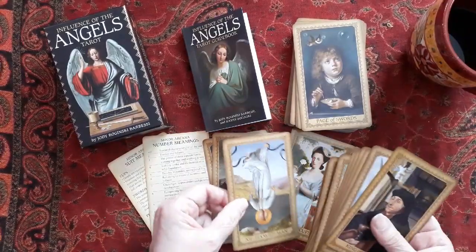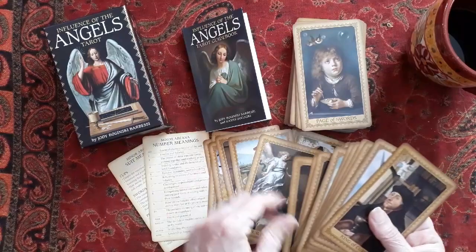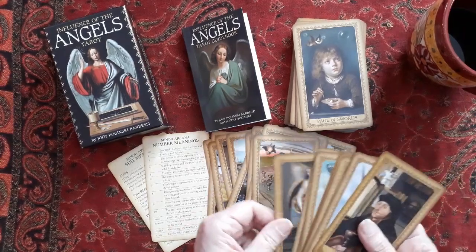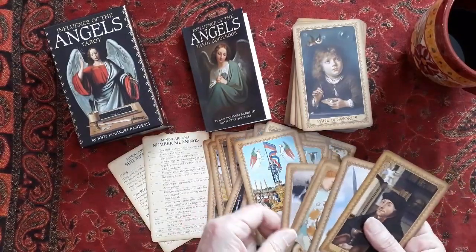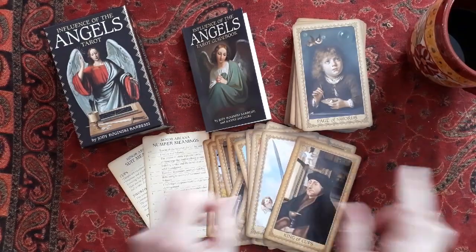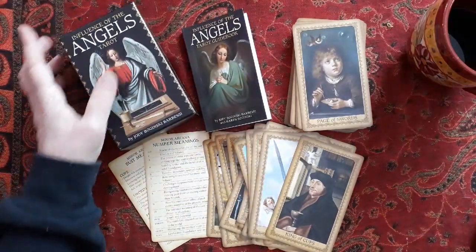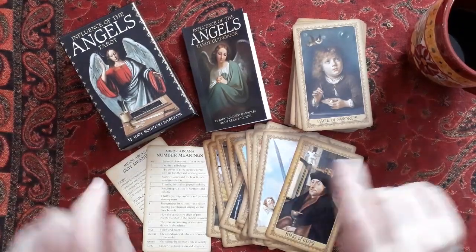It's a Rider-Waite-Smith deck as well, so a little sticky but I just got it yesterday. If you're looking for a deck that's sort of classic in some ways, with classic paintings on it, this would be great. Cat Black is the one I use, but I will use this as well. So this is my quick review of The Influence of Angels Tarot. I think it's a great buy — you've got a lot of stuff going on here. Okay, have a great day.